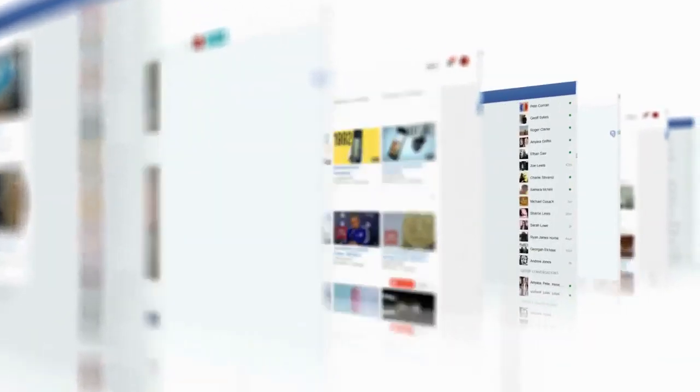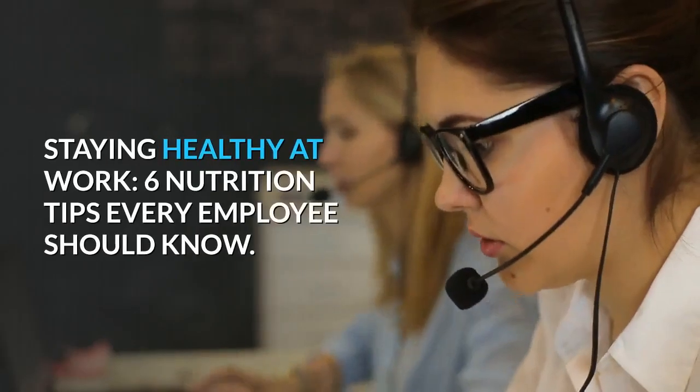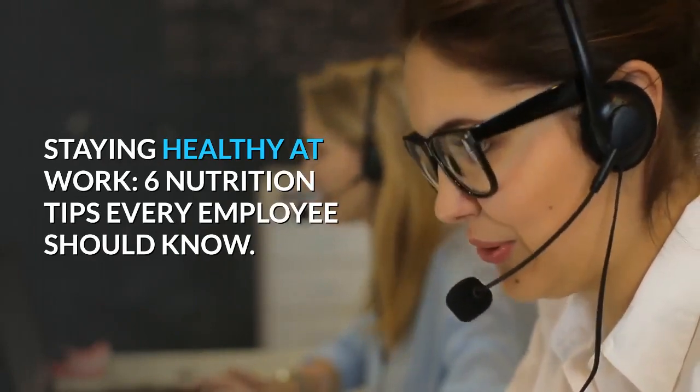Also our content creator, Archie Fosgate Danolo. Subscribe to our YouTube channel. Staying healthy at work: 6 nutrition tips every employee should know.